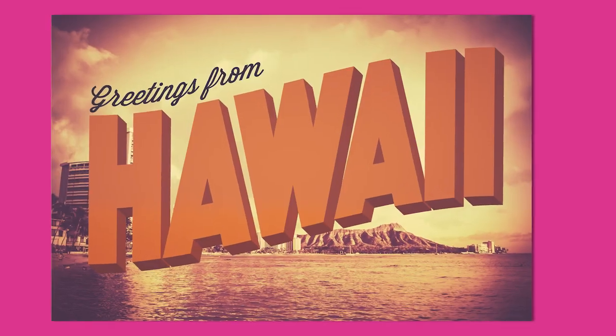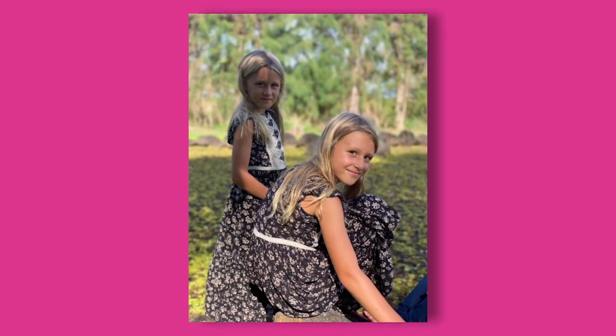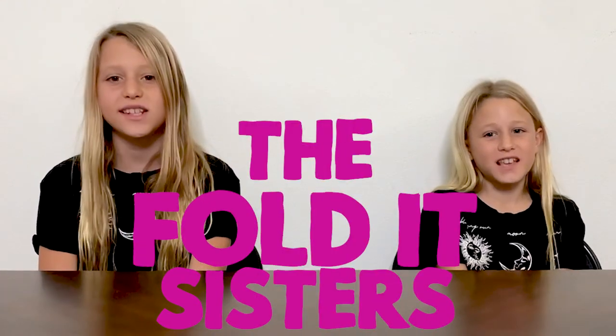Hi! I'm Lola. And I'm Zoe. We're from Hawaii, and we're the Foda Sisters. Today we're going to be making an origami robot from the Paper Girls show.